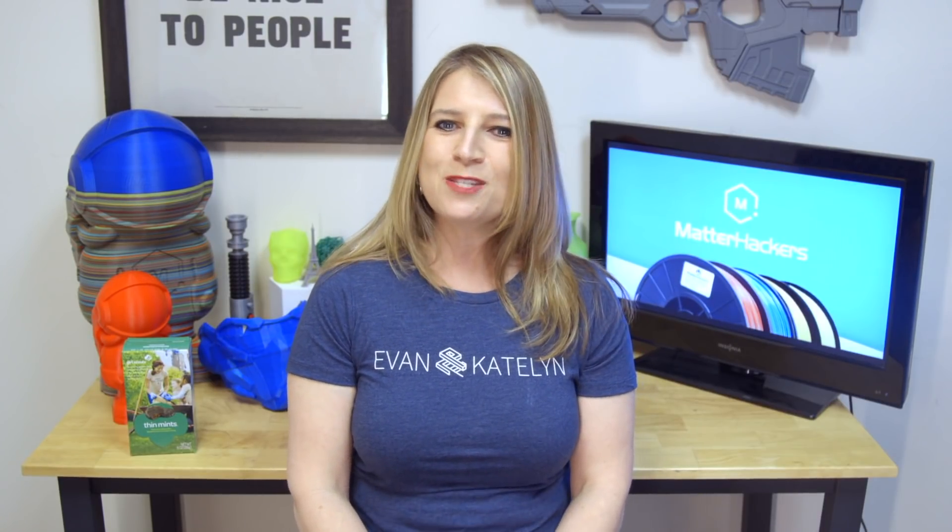Are you using 3D printing or STEM-based projects to teach or inspire young people? Please leave me a comment — I'd love to hear about it. I'm Mara, and this has been your MatterHackers Minute. Go be awesome.